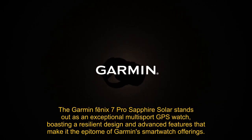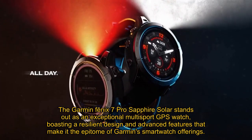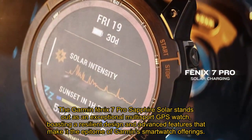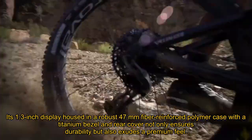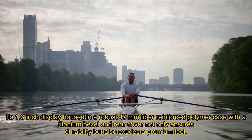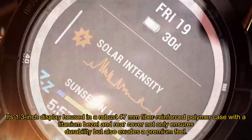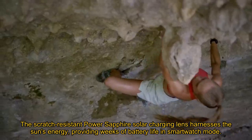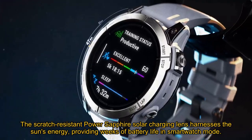The Garmin Fenix 7 Pro Sapphire Solar stands out as an exceptional multi-sport GPS watch, boasting a resilient design and advanced features that make it the epitome of Garmin smartwatch offerings. Its 1.3-inch display housed in a robust 47mm fiber-reinforced polymer case with a titanium bezel and rear cover ensures durability and exudes a premium feel. The scratch-resistant power sapphire solar charging lens harnesses the sun's energy, providing weeks of battery life in smartwatch mode.